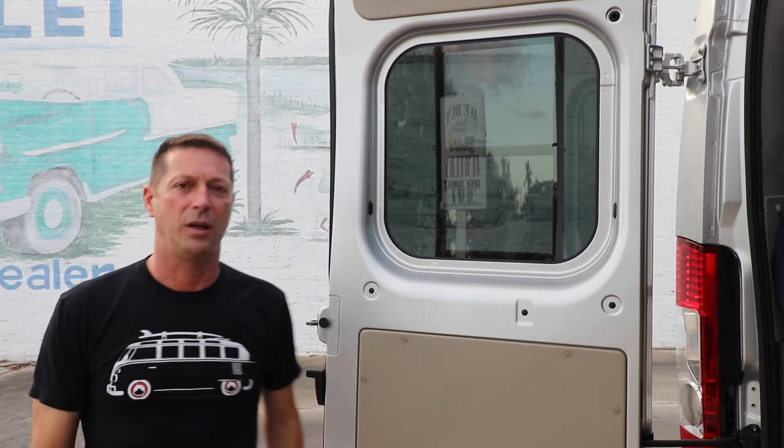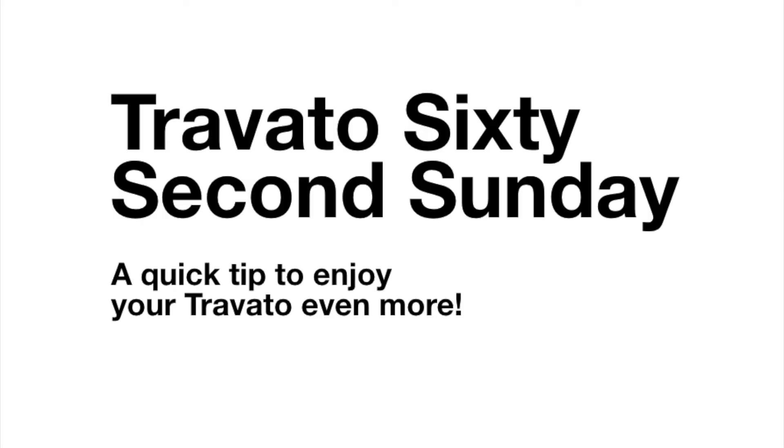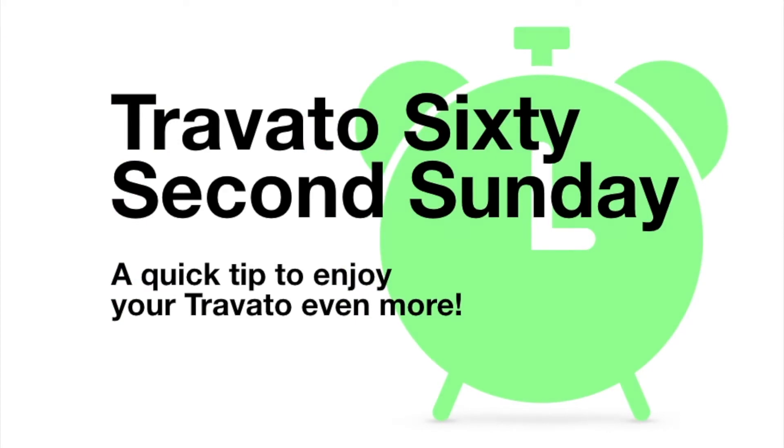So how do you get some nighttime privacy in your rear windows in your Travato? Let me show you. Go small, live large viewers — thanks for tuning in today, my name is Scott, your host. Thanks for watching another Travato 60 Second Sunday.